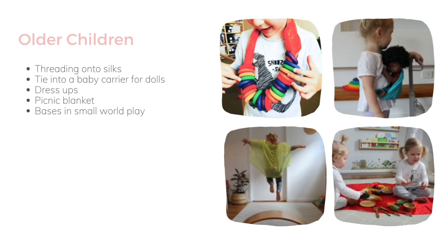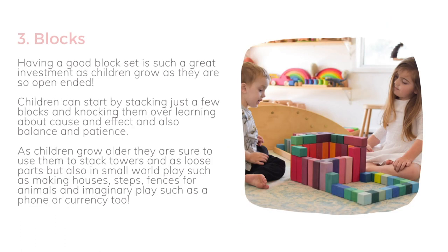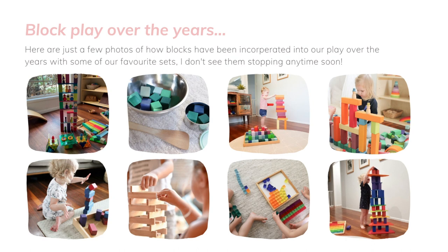They love to use the silks as grass in their farms and things like that. Having a good block set is such a great investment. As children grow, blocks are so open-ended — children can start by stacking just a few and knocking them over, learning about cause and effect, balance, and patience. As children grow older, blocks are used to stack towers, as loose parts, and in small world play such as making houses, steps, and fences for animals. Here's a look at some block play we've done over the years — starting with simple stacking and knocking down and also invitations to play. You can see the blocks in a metal bowl, which they love for the sound of the blocks on it, and they also turn the bowl over and stack the blocks on top.